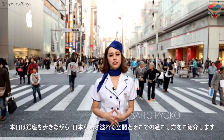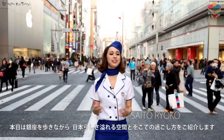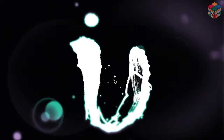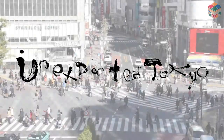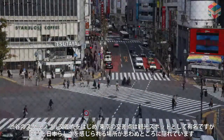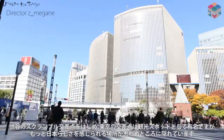Today I'm going to show you clean specialty Japanese places and how to enjoy them while walking around Ginza. Tokyo is famous for crossroads, for example, Shibuya Scramble Crossing, but there are some hidden areas where you can feel Japan more.